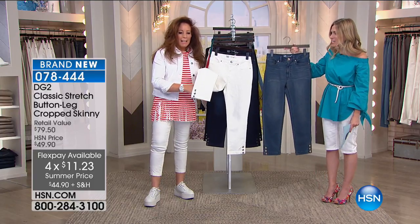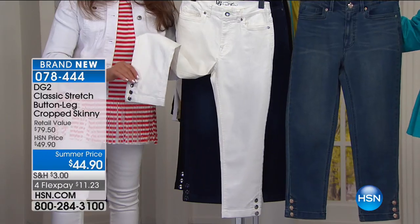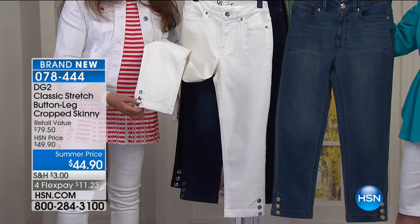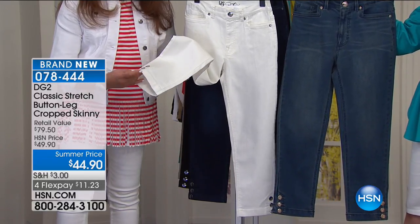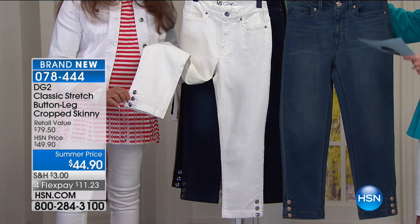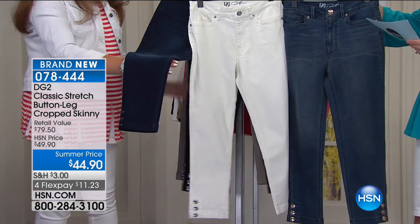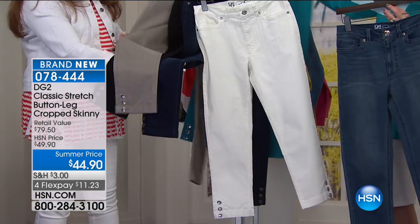Let's talk about something that is brand new in your classic stretch. I love when you do an embellishment — you've done a button leg on a cropped skinny. Special summer price, it's $11.23 to get home. You're holding the white, and I believe I'm holding the mid-tone. We also have it in the indigo, black, taupe, and teal. It's all about color for the summer, going into transition.